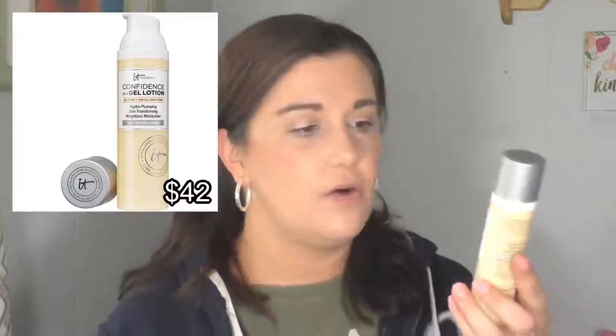Then I go in with the Rice Water Bright Exfoliating Cleanser. I have been really loving this — it is a super light exfoliator that just makes my skin feel so refreshed. For springtime, I have switched to more lightweight moisturizers. What I'm using in the morning is the IT Cosmetics Confidence in a Gel Lotion. It's oil-free and designed to give you 72-hour hydration, which are the two things I am looking for in my moisturizer. I believe it's also available in a cream if you prefer that formula.